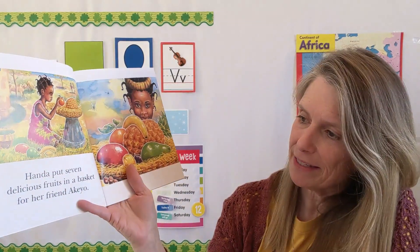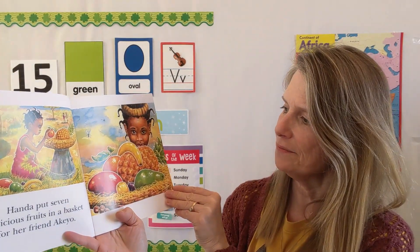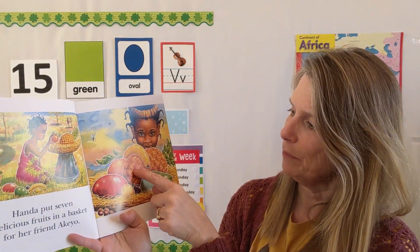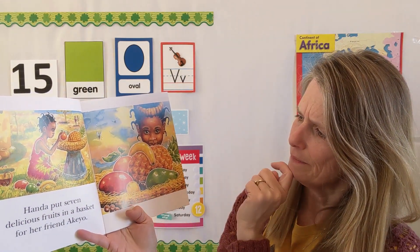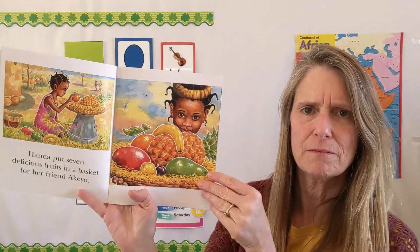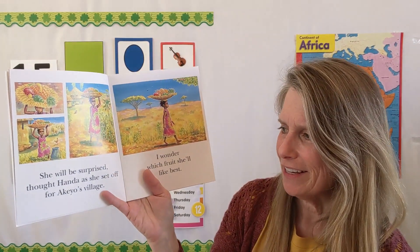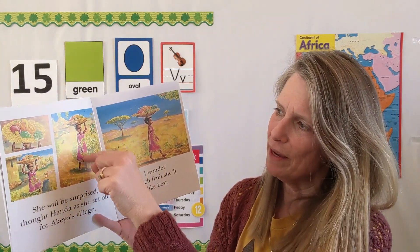Handa put seven delicious fruits in a basket for her friend Akio. Can we tell what she has there? I see pineapple for sure, banana, I think that's a lemon, maybe a plum, maybe an orange, maybe a guava and a mango. She put seven of them in there. She will be surprised, thought Handa, as she set off for Akio's village. She's got the basket on her head — it's a very large basket — with a little ring for it to stay on her head like a hat. She balances it and starts walking, and she doesn't need any hands.